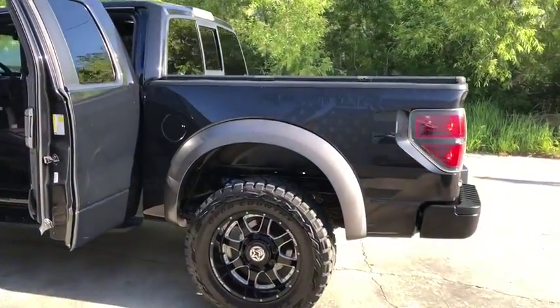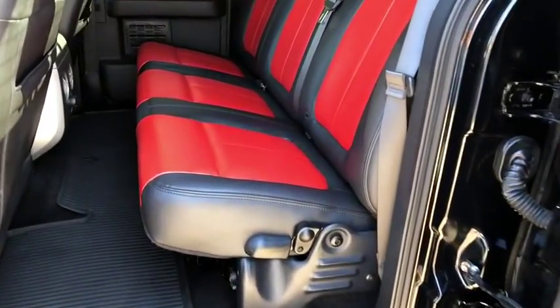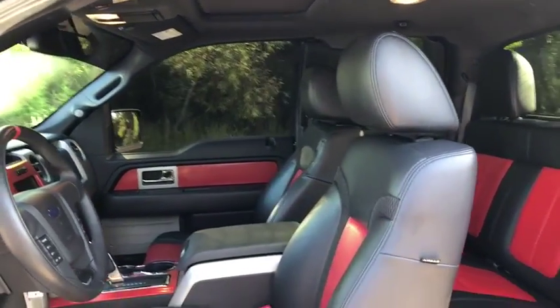Four wheel disc brakes, fog lights, electronic stability control, CD player, compass, heated front seat, power windows, rear window defroster, tachometer, remote keyless entry, overhead console, panic alarm.